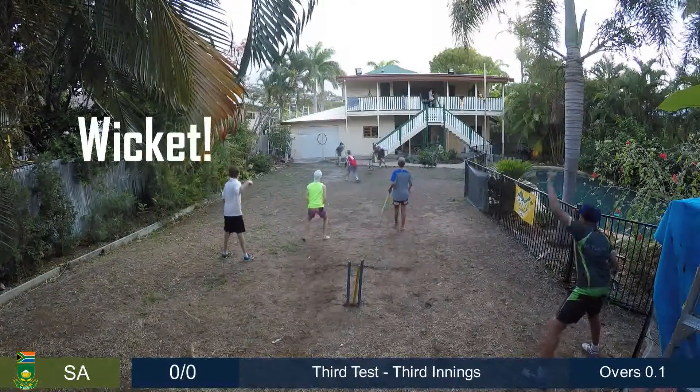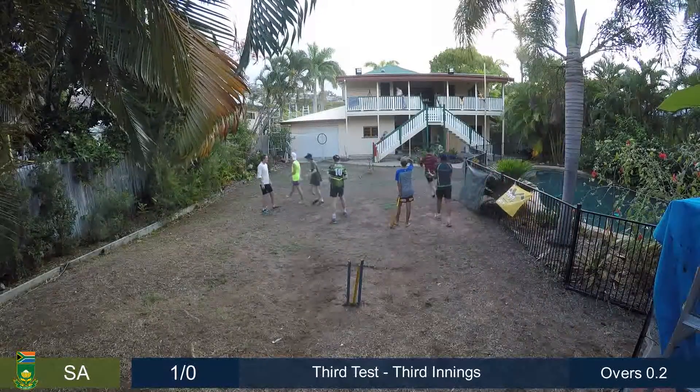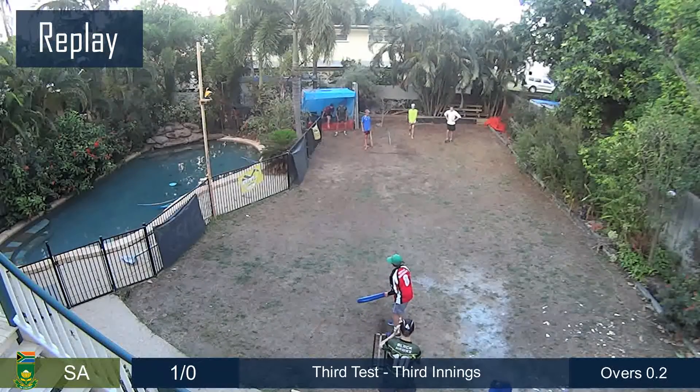That's a very good delivery and he's picked up a wicket. That's a lovely catch also. So there's that pressure we've been talking about — a little bit of nibble off the seam, there's no doubt, but a fine snaffle from Tantamal.